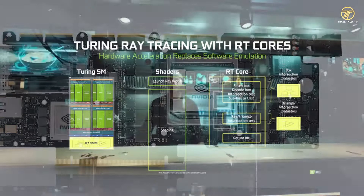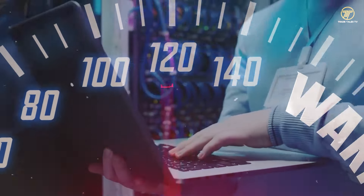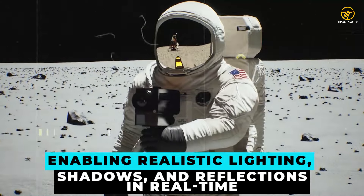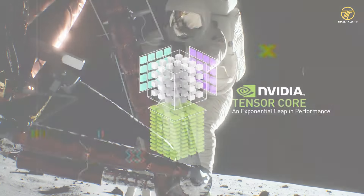Let's dig deeper into the technology powering this innovation. NVIDIA's Supercharged Ray Tracing builds on their advanced Ampere architecture, which incorporates second-generation RT cores. These specialized units are dedicated to accelerating ray tracing computations, enabling realistic lighting, shadows, and reflections in real-time.